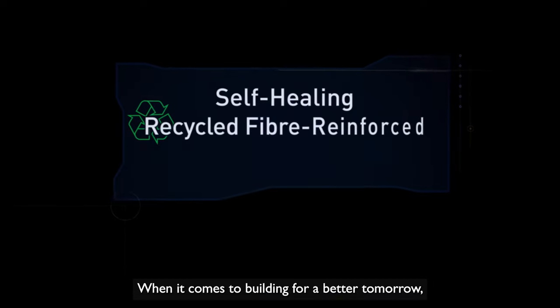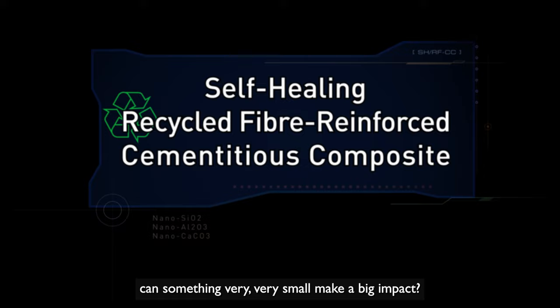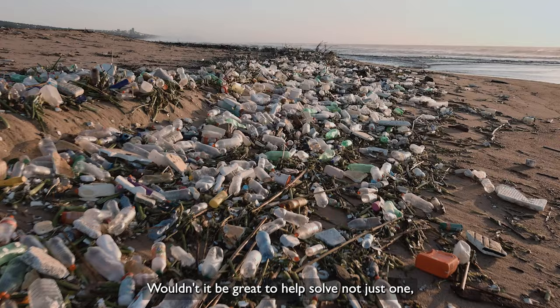When it comes to building for a better tomorrow, can something very, very small make a big impact? Wouldn't it be great to help solve not just one, but two problems simultaneously?